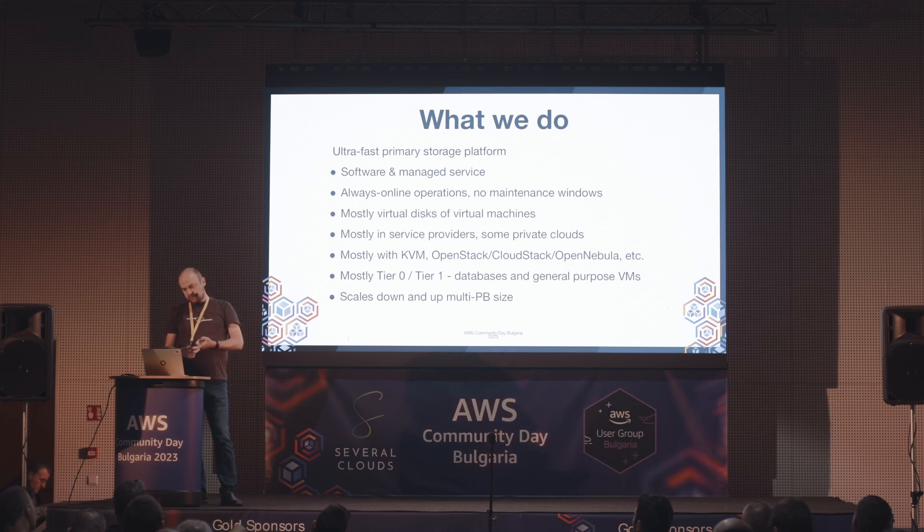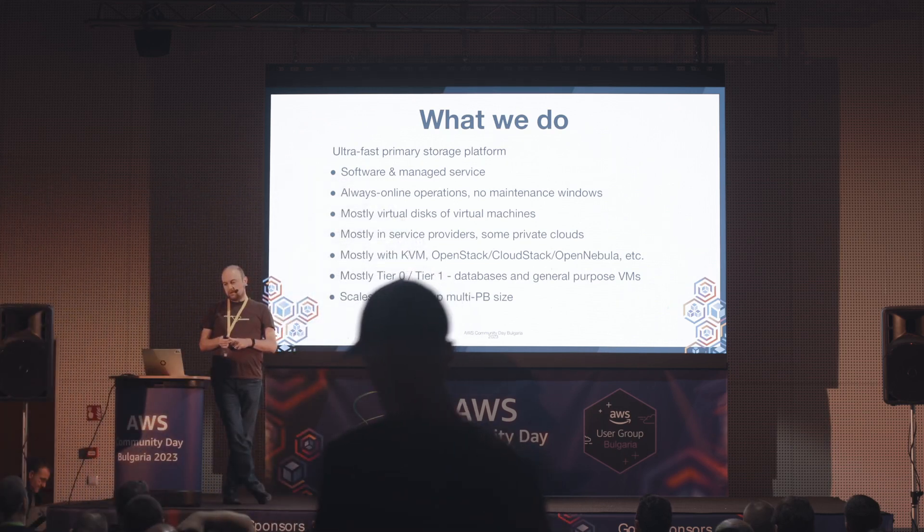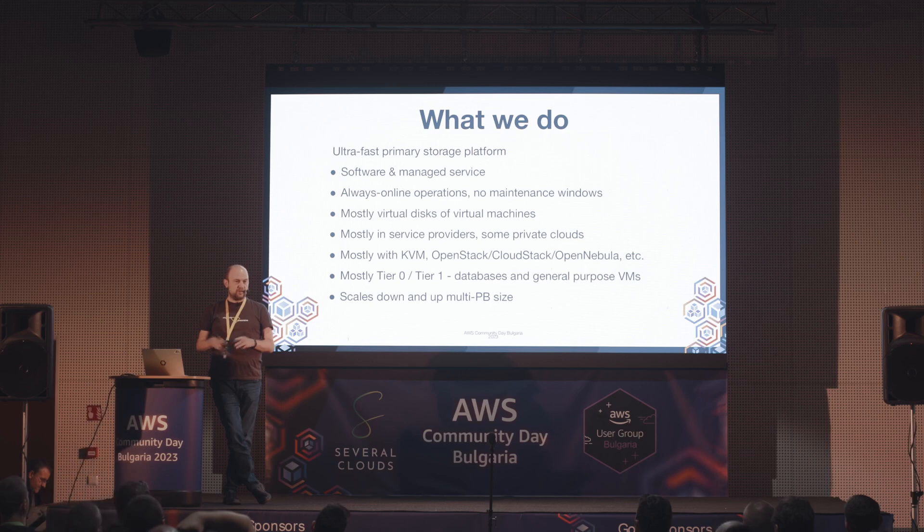Предимно се ползва в технологичния стек на KVM, OpenStack, CloudStack и подобни. Има и малко Kubernetes с VMware и други. Предимно се ползва за Tier 0 и Tier 1 Storage - бази данни и general purpose виртуални машини. Скалира в всички посоки - надолу до малки деплойменти, нагоре до петабайти, от по-ниски performance tier-ове на огромни хард дискове до NVMe Storage.